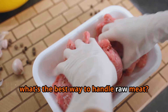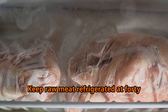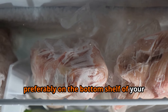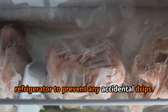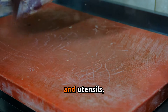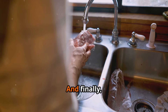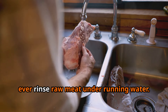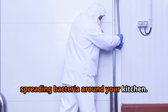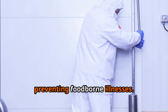So what's the best way to handle raw meat? Always store it properly — keep raw meat refrigerated at 40°F or below, and store it separately from other foods, preferably on the bottom shelf of your refrigerator to prevent accidental drips. Use separate cutting boards and utensils, and wash your hands thoroughly with soap and water before and after handling it. And never rinse raw meat under running water — this actually increases the risk of spreading bacteria around your kitchen.